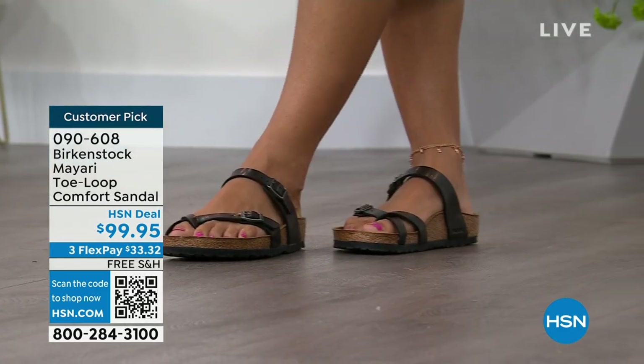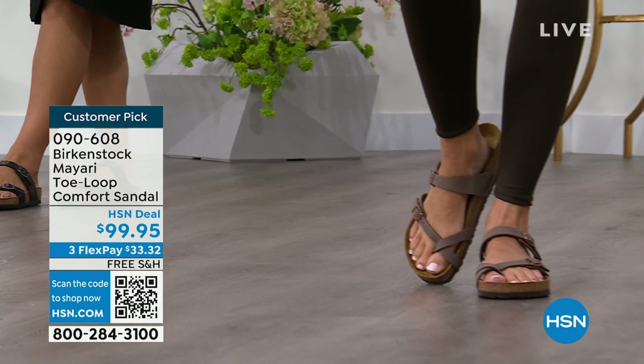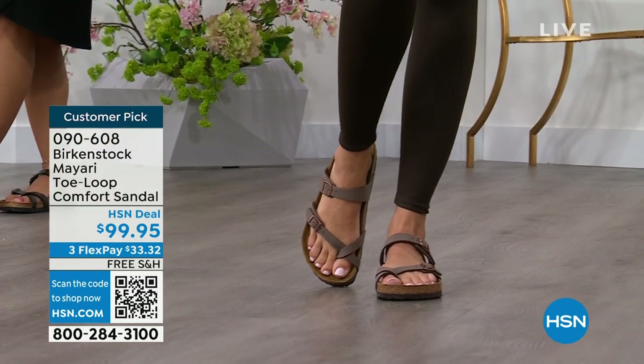I'm excited to be here to spend the hour. I think it's the official — or unofficial — kickoff to summer this weekend. So this is the perfect time to start shopping for sandals. And Birkenstock is that sandal that you are going to want to wear all summer long.